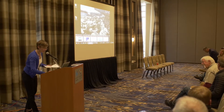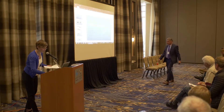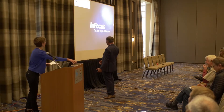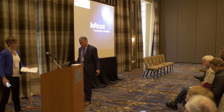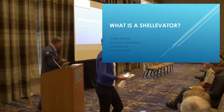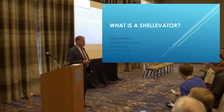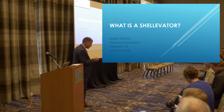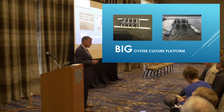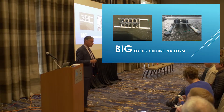We have Andy to follow. He's going to tell us about the Shell-o-vator. So the question is, what is a Shell-o-vator? It's a big oyster growing platform.